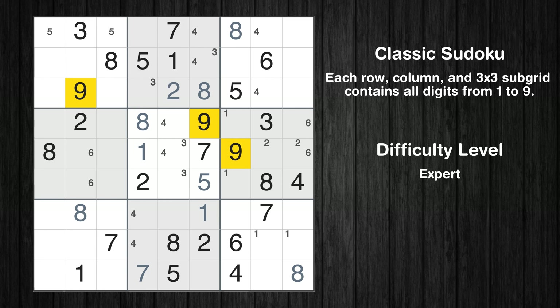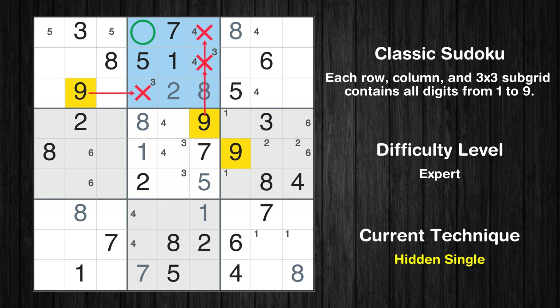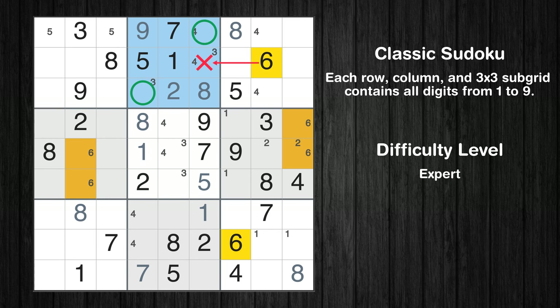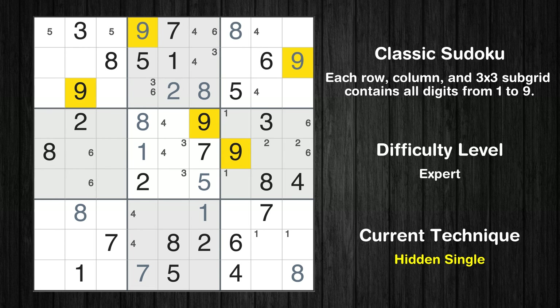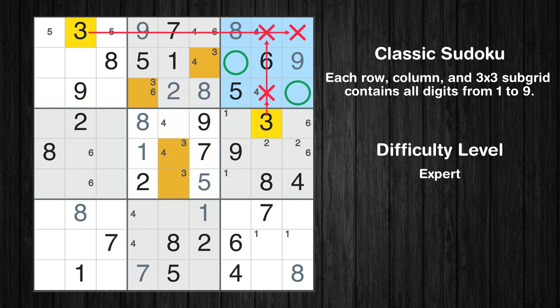Let's move to number 9. In the second block, the number 9 can be directly placed. Only two positions left in the second box where value 6 can be placed. In the third block, the number 9 can be directly placed. Only two positions left in the third box where value 3 can be placed. Only two positions left in the third box where value 7 can be placed.